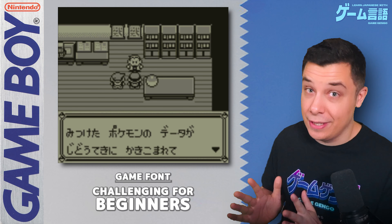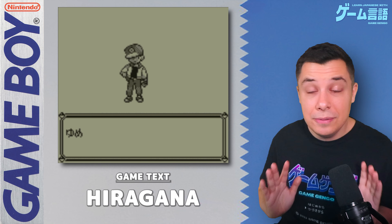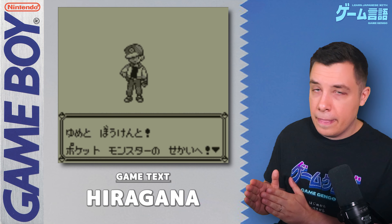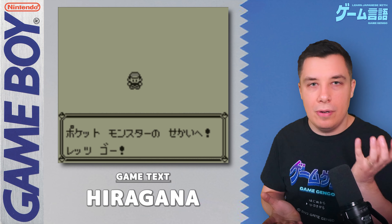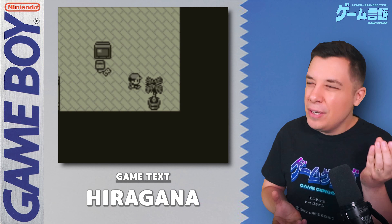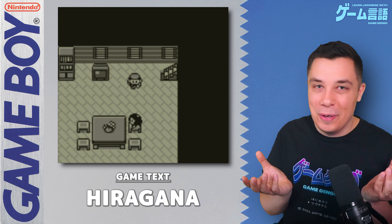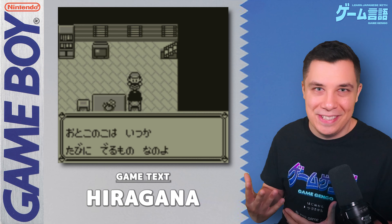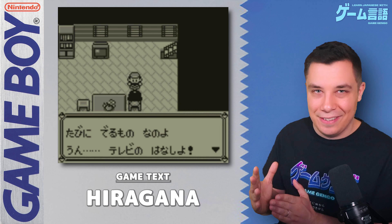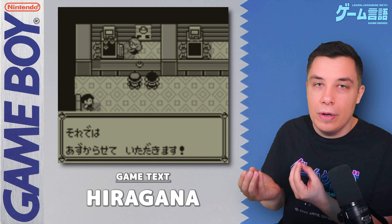Another challenge — though it may also be a bonus depending on your perspective — is that this game is completely in hiragana. Kanji isn't used in the Pokemon games until later in the DS era. Being all hiragana can be a huge positive if you're intimidated by kanji, but it can also be challenging because sometimes you can't tell what a word means, and kanji really helps clarify which word you're reading, since Japanese has many homophones written the same way.